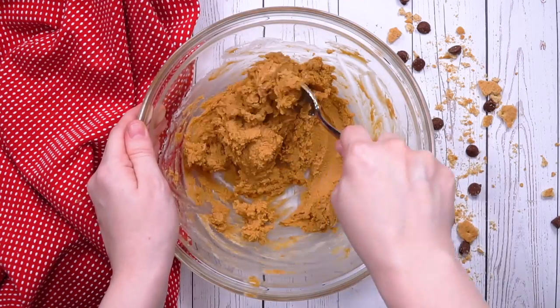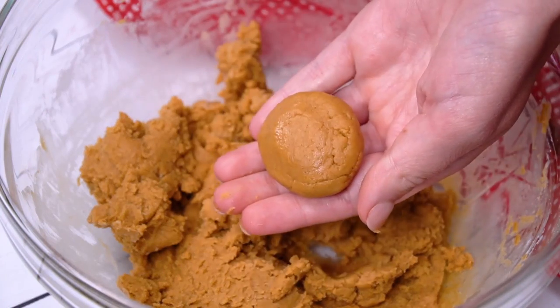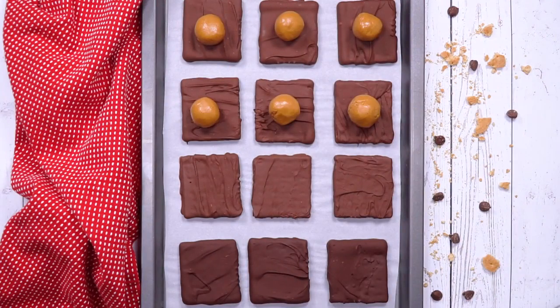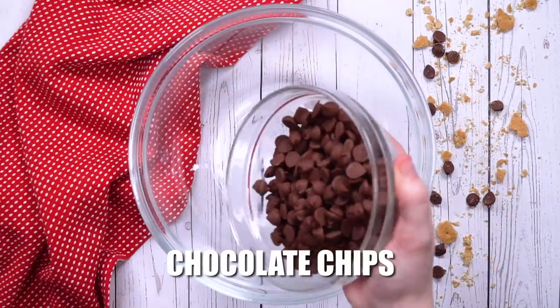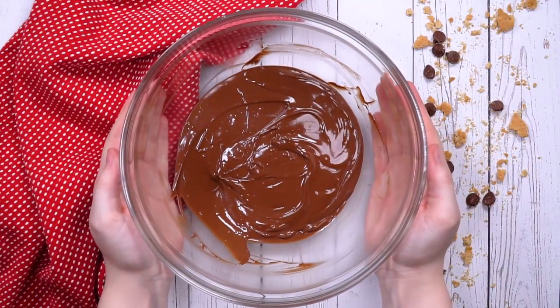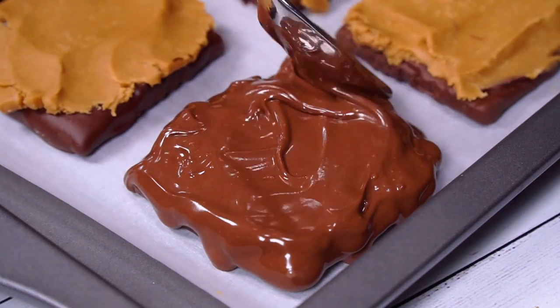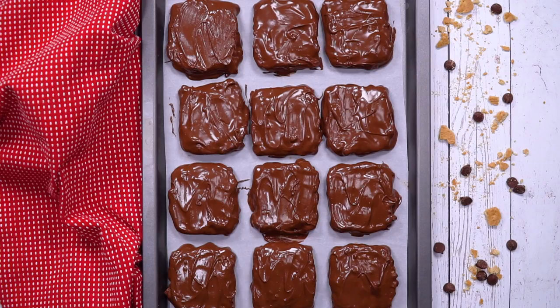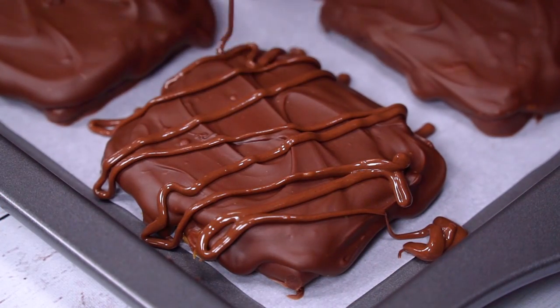I'll put a link in the description for the exact measurements. Roll the peanut butter mixture into small little balls and put them right on top of your graham crackers, then press flat so you can put things on top. Mix your chocolate chips and shortening again, and this time gently drop the chocolate on to cover all of the peanut butter. Once those are hardened, take the extra chocolate and do a little drizzle decoration on top.